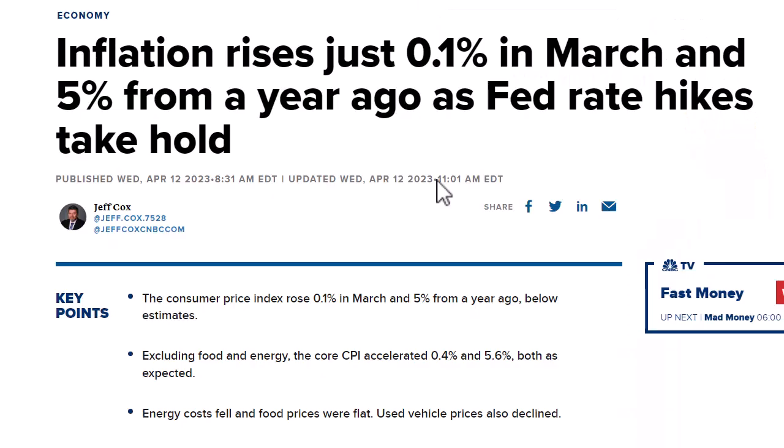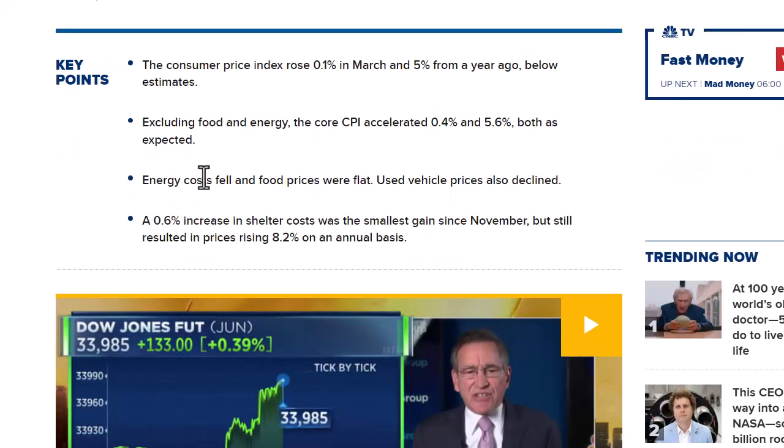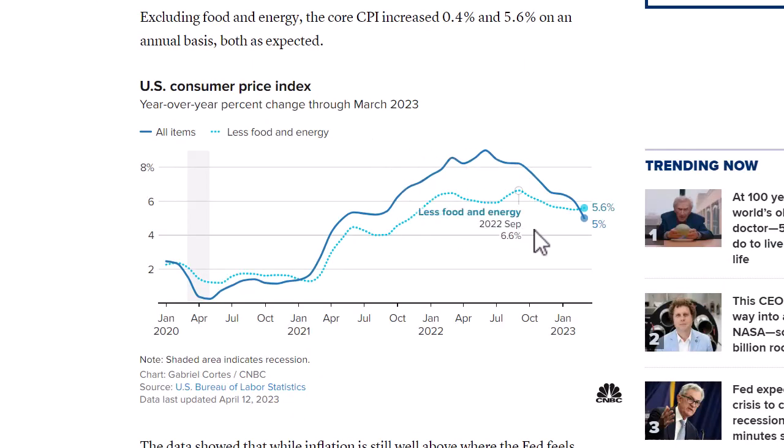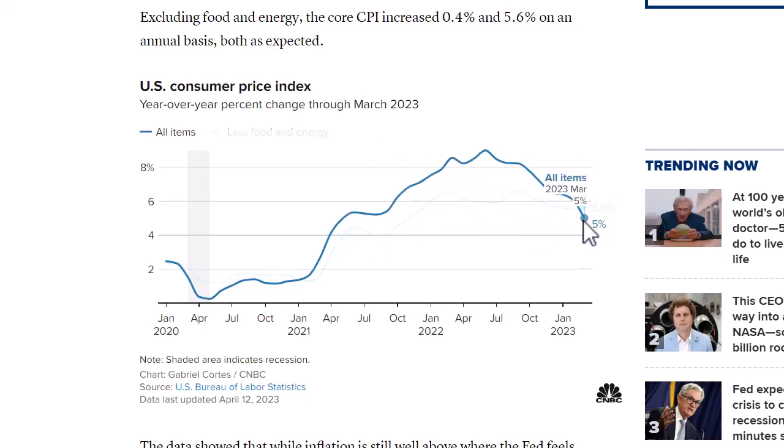Looking at the inflation data — CPI came out this morning and headline rates were better than expected, but core came in as expected with a moderate acceleration of 0.1% on the year-over-year number, but month-over-month did step down 0.1%. They also mentioned that energy costs fell, food was flat, and used vehicle prices actually declined. We can see what that looks like on the charts.